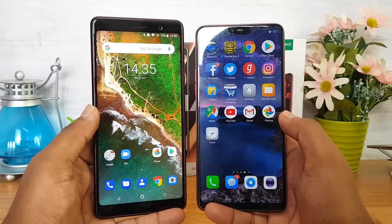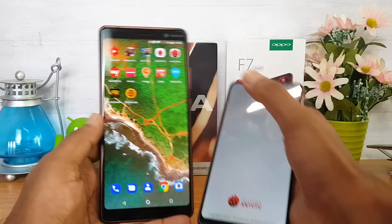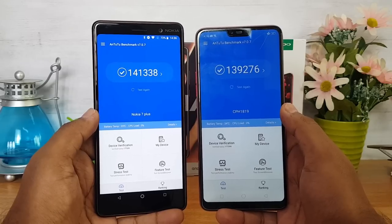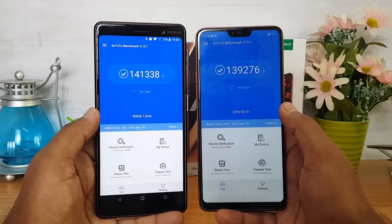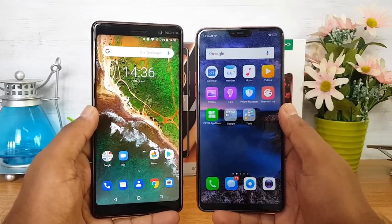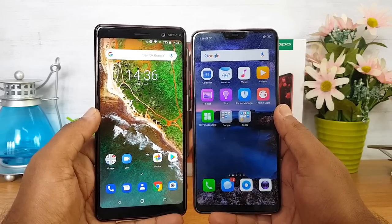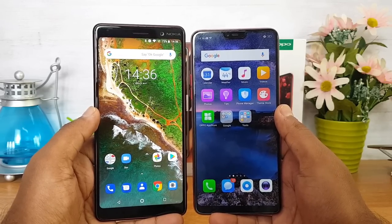On to performance — this is one area where the two devices are quite similar. The Nokia 7 Plus is powered by the Snapdragon 660 octa-core chipset, while the Oppo F7 has the Helio P60 octa-core chipset. Benchmark scores are nearly identical. In real-world use, the Helio P60 was a surprisingly strong performer with great gaming abilities and lag-free day-to-day performance. The same can be said for the Nokia 7 Plus. We'd call it a tie — both have excellent gaming and overall performance.